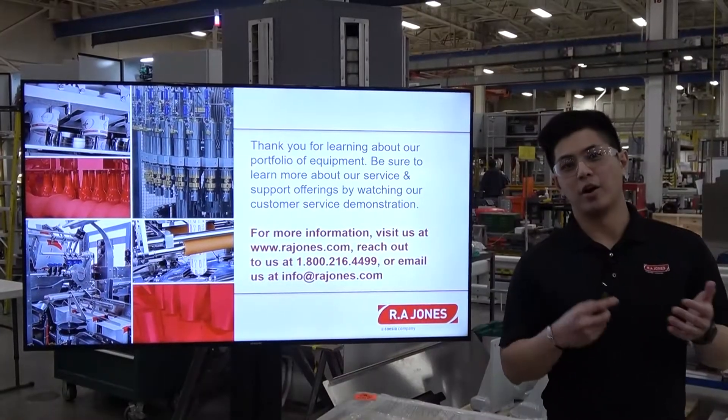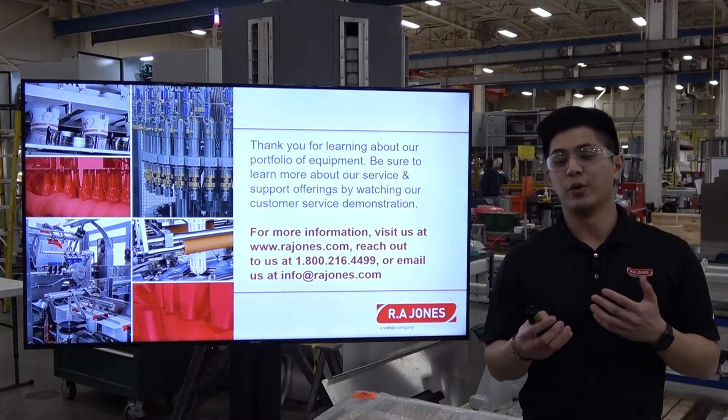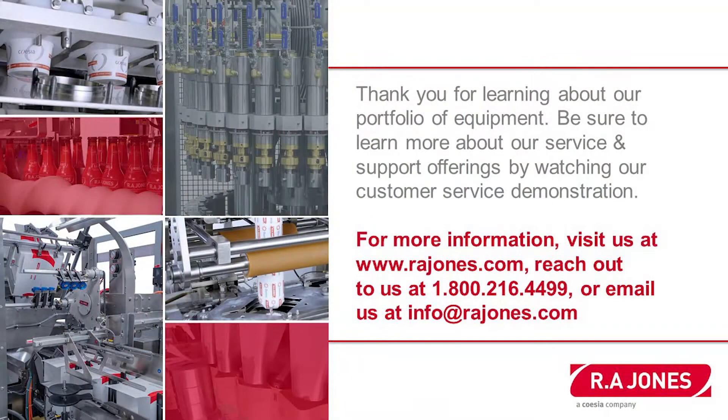Thank you for joining in and learning about our portfolio of equipment. We take a lot of pride in our service, so be sure to learn more about our service and support offerings by watching our customer service demonstration that's available to you as well. Thank you.